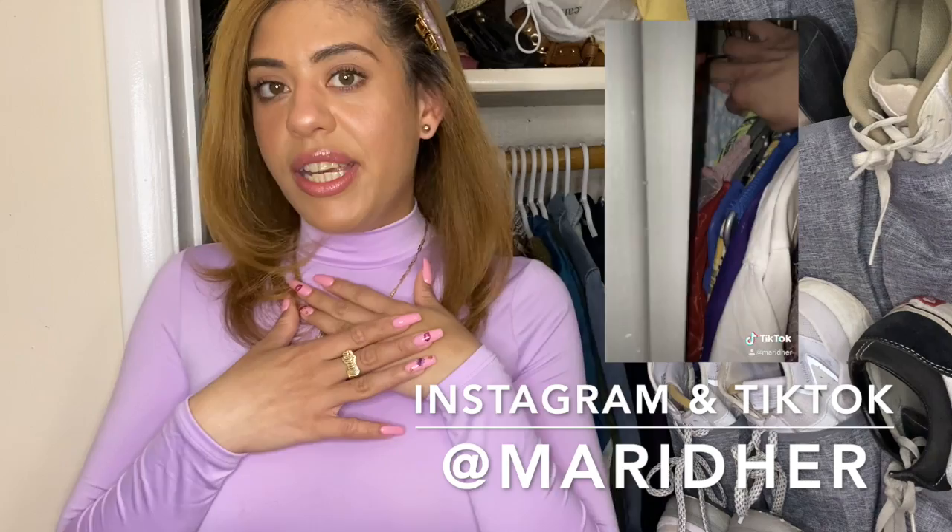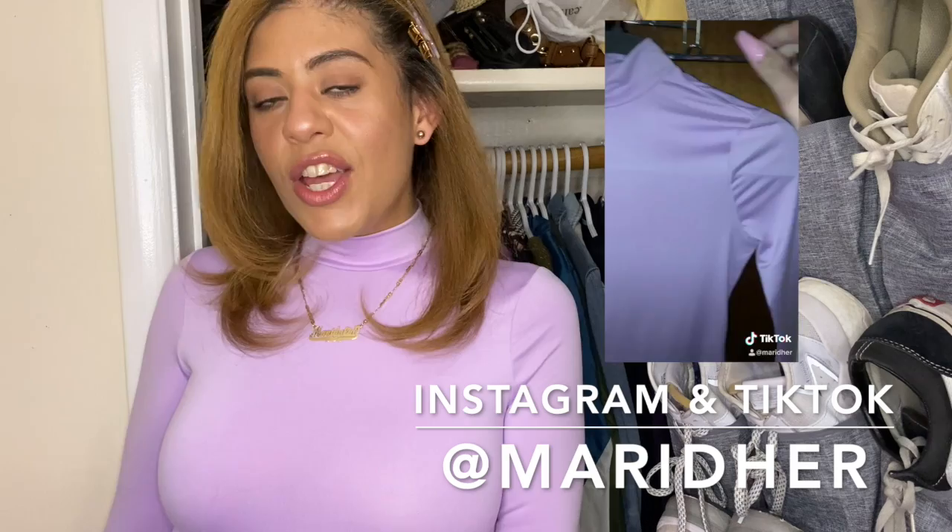Hi guys, welcome back to my channel. This is Mariette Hur and I'm Maridalia. If you're new here, welcome, and if you're not, welcome back. I make fashion content and if you're not already subscribed, I suggest you go ahead and click the little subscribe button and follow me on Instagram — I'll leave my link down below. Happy Easter guys, it is Easter today! I'm wearing a full head-to-toe lavender outfit. If you want to see my get ready with me Easter video, I'll leave my TikTok linked down below.